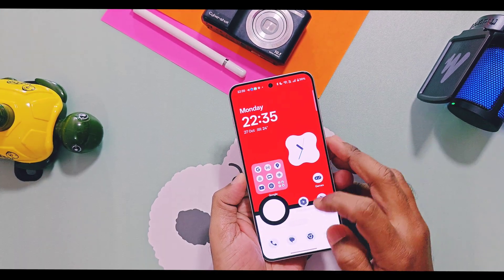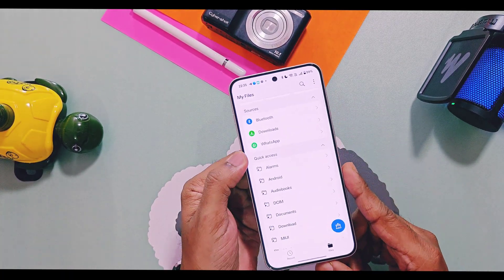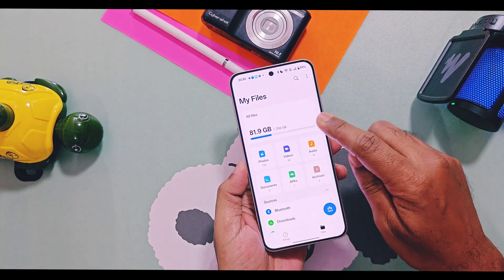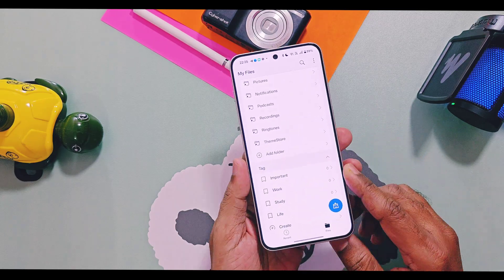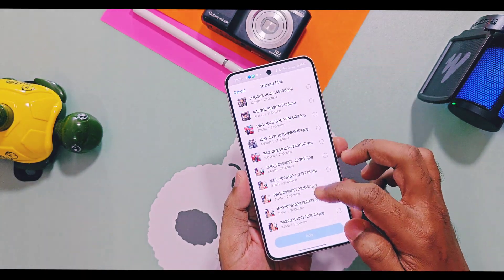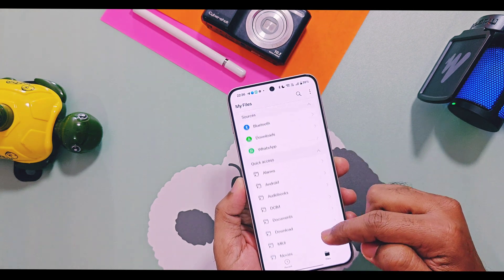The next feature is available for all devices that received this OTA update, but only for some OnePlus models. In the My Files application, you can now add a Quick Access folder on the home screen of the application so you can immediately access important folders in storage without going through lengthy storage steps. You can also create your own tags and move important files there. These tagged folders are not actually created in storage — they are just shortcuts to access files directly on the home screen of your file manager.